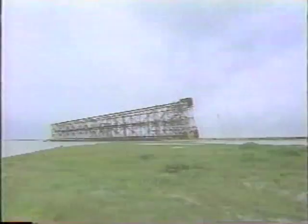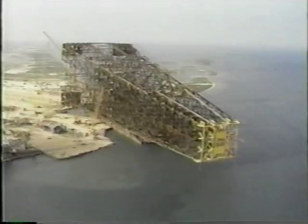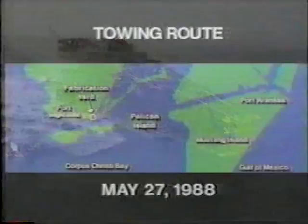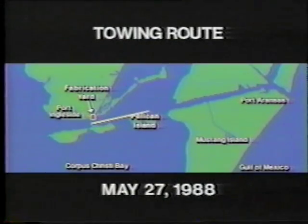Engineers were dealing with so much weight that once they started the operation they had to continue until the job was done. They even set up a dormitory on site so workers could take naps when needed. Five days later, Bullwinkle was on the barge, ready to begin its incredible journey from the fabrication yard at the southern tip of Texas through the Corpus Christi ship channel and out into the Gulf of Mexico.